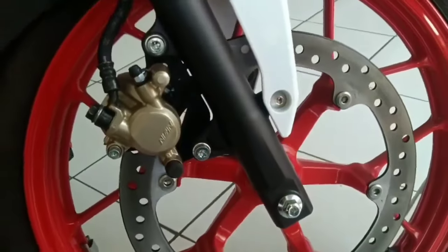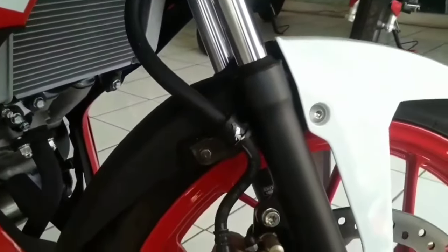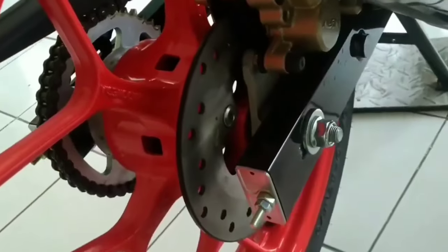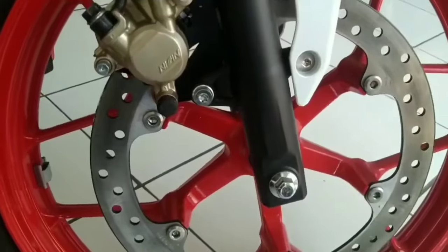On the baseline, 17-inch rims with a sports design are wrapped in tubeless tires measuring 70/90 front and 80/90 rear. Disc brakes are visible on both the front and rear tires, and according to Honda, the size of the Honda Sonic 150R front disc is the largest in its class.